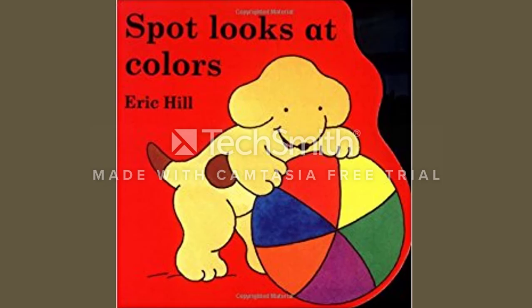Hey everyone! Today I'm going to read you the book Spot Looks at Colors by Eric Hill.